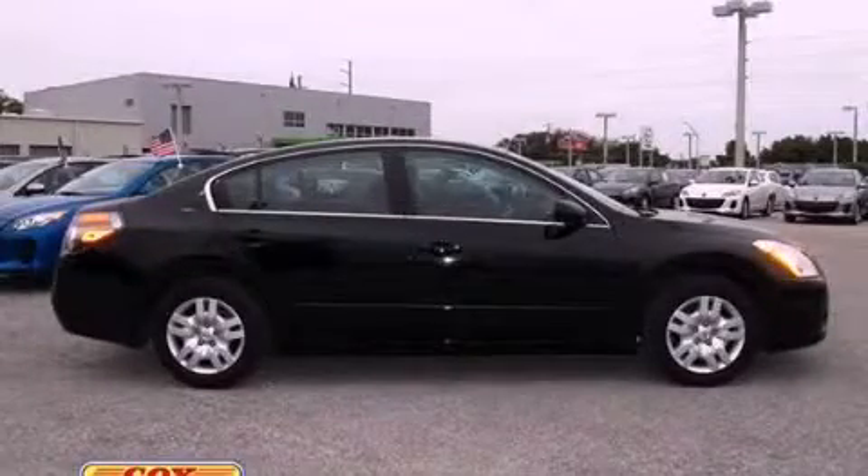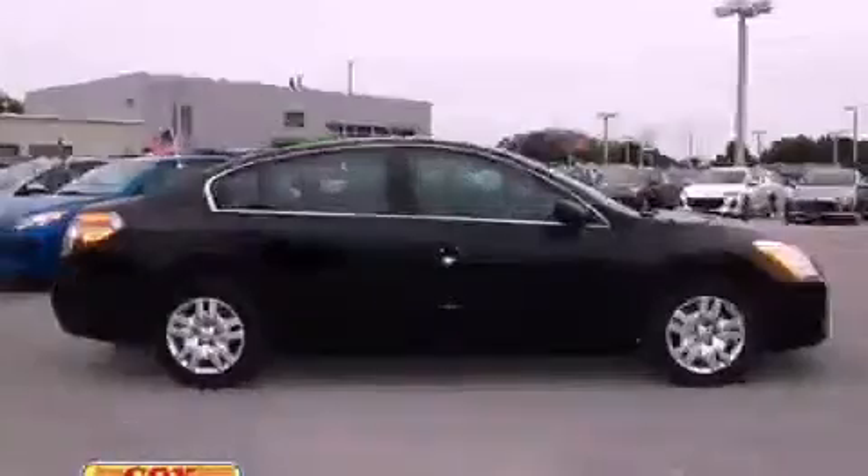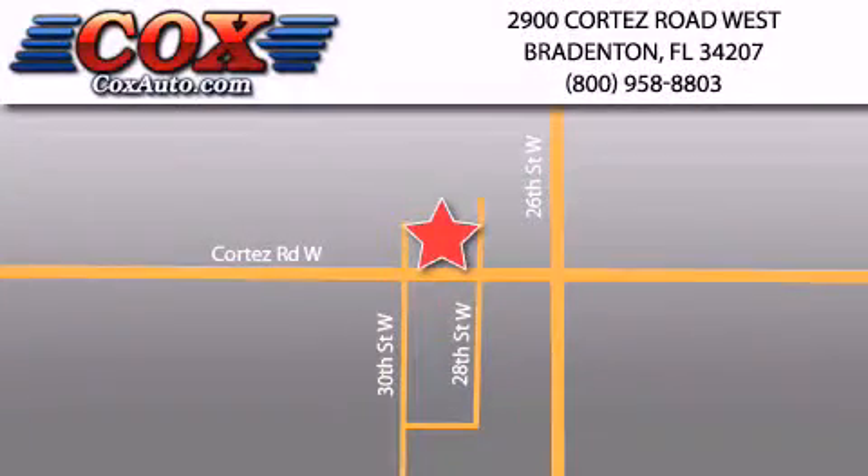Please call us today for more information on this great vehicle. Be sure to take advantage of our first year complimentary basic maintenance on every pre-owned vehicle purchased from Cox Automotive.